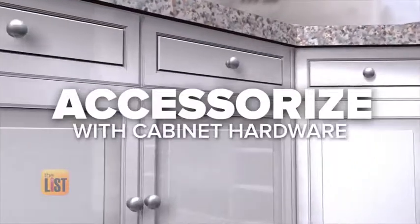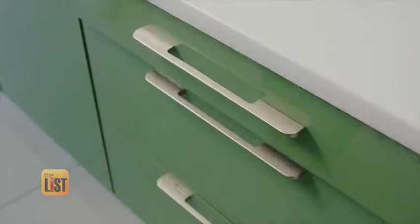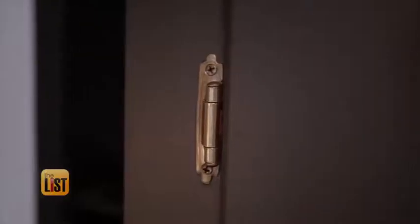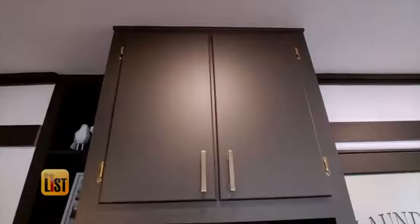Which brings us to our next pro tip: accessorize with cabinet hardware. Think about cabinet hardware as being the jewelry for the cabinetry, and you can do it on the cheap. Just take a look at what details your kitchen already has. If there's something pre-existing within that space in terms of a metal finish, I usually like to enhance and cater towards that. In this kitchen, we actually maintained the original antique brass cabinet hinges — something people would normally remove — but we kept them and did new antique brass handles to match.